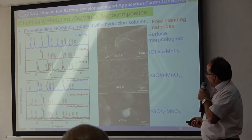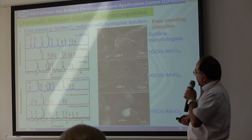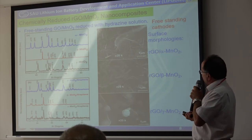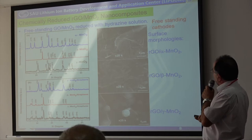If we look at the XRD analysis, we have seen there is no significant interaction between the manganese oxide and graphene oxide, and we produce nanocomposite electrodes. These are the surface morphologies of the graphene, reduced graphene oxide, manganese oxide electrode structures.